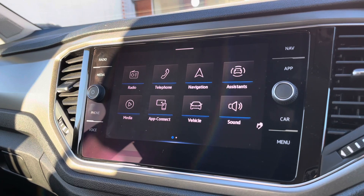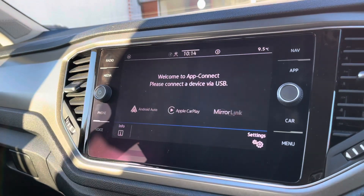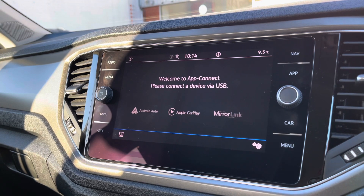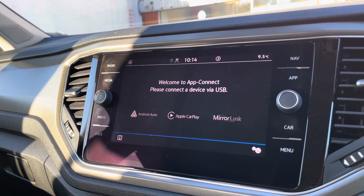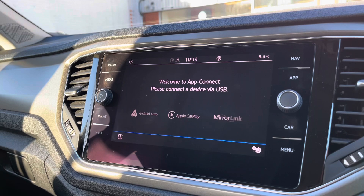Going into the entertainment screen, we have a wide range of features to choose from. One feature in particular is App Connect — you have Android Auto, Apple CarPlay and Mirror Link, enabling us to display your phone directly through the car to access driver-safe applications. As this car does not come standard with navigation, the ability to access Google Maps through this function is outstanding, enabling you to drive with confidence and travel to new locations.